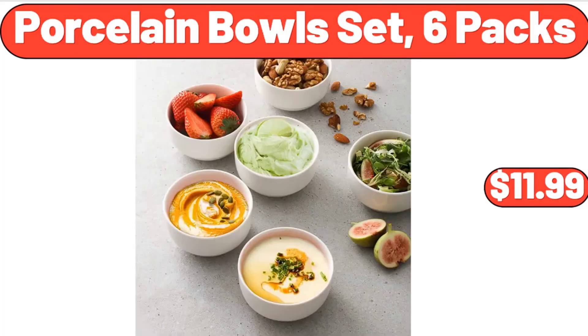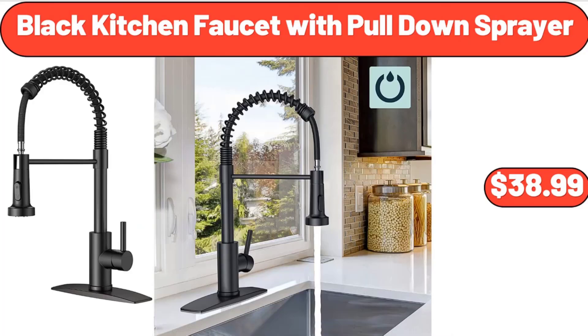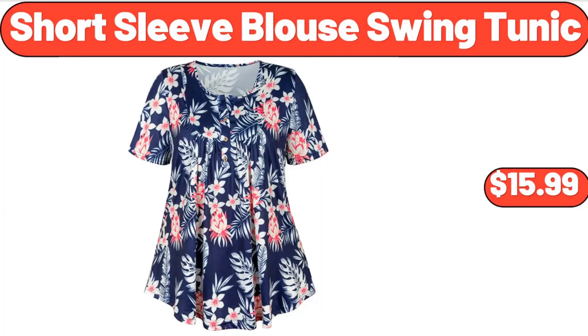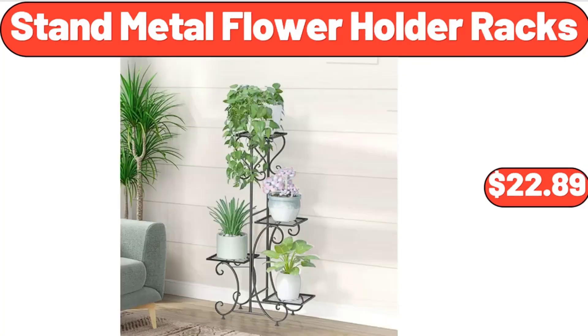Porcelain bowl set 6-pack $11.99, outdoor seat pad 2-pack $26.99. Black kitchen faucet with pull-down sprayer $38.99, short sleeve blouse swing tunic $15.99. Wooden ratan 2-drawer end table $48.99, stand metal flower holder racks $22.89.